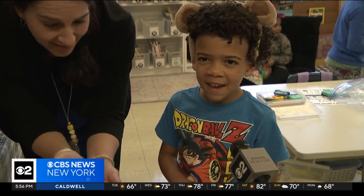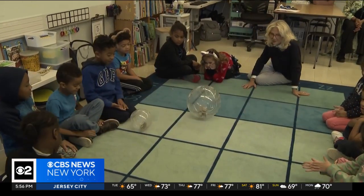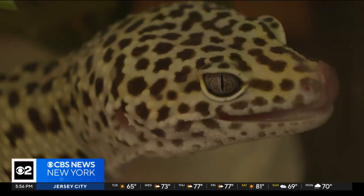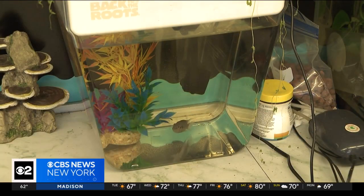Students made mazes for the hamster. Humans and animals all have ways to communicate, and it's not always through words — sometimes it's through watching and observing. McDermott says animals address her students' social and emotional needs while also teaching science. 'We have animals from different habitats, so we're learning about woodland animals, aquatic animals, desert animals.'